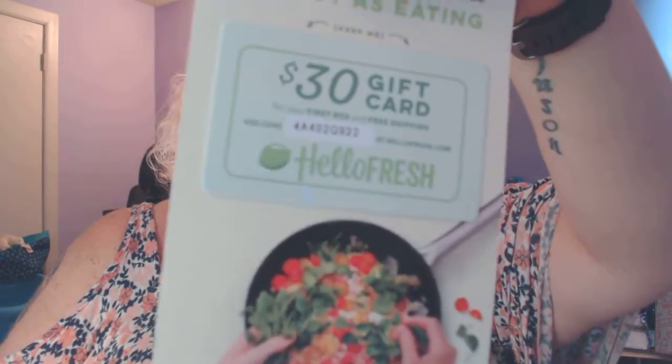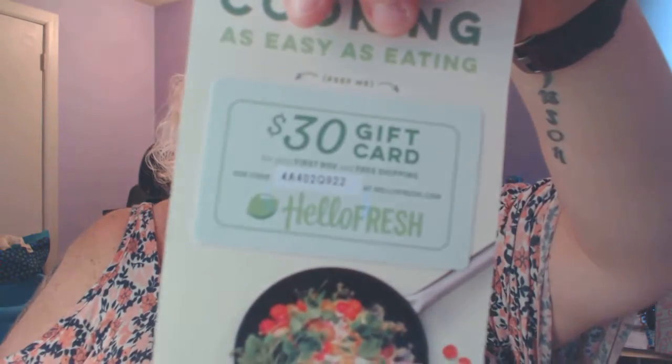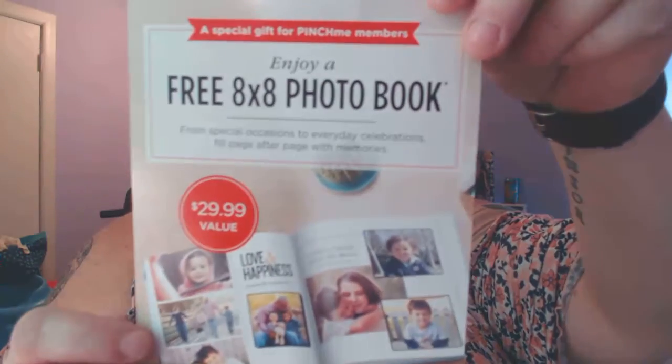I also got a $30 gift card for your first box and free shipping for HelloFresh. I've really wanted to try one of those meal kit services — it's just not in my budget right now, but I'll try it as soon as I have a job again. There was also a thing for a free 8x8 photo book from Shutterfly — I'll put that information down below. If you're looking to make a gift for somebody, that'd be a great idea.